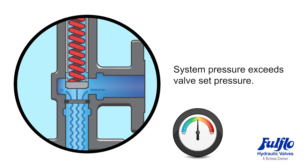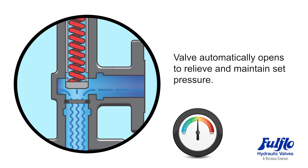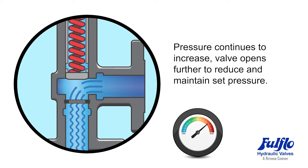Now the system pressure has exceeded valve set pressure. The valve automatically opens to relieve and maintain set pressure. As pressure continues to increase, the valve opens further to reduce and maintain set pressure.